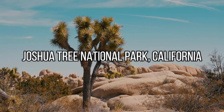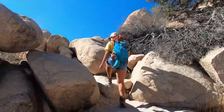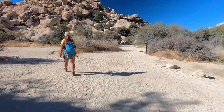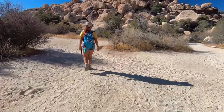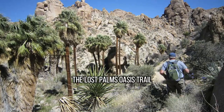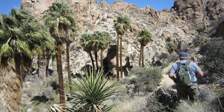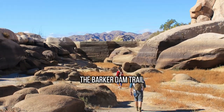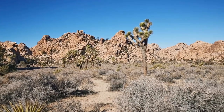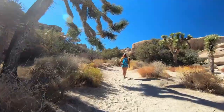Joshua Tree National Park, California. Hiking in Joshua Tree National Park is a truly unique experience that combines stunning desert landscapes with impressive rock formations. Popular trails include the Ryan Mountain Trail, which offers panoramic views of the park from its summit, the Lost Palms Oasis Trail, which leads to a palm-tree-lined oasis in the desert, and the Barker Dam Trail, which highlights the park's mining history. With a range of hiking opportunities from easy walks to challenging backcountry routes, visitors can tailor their hike to their skill level and time constraints.